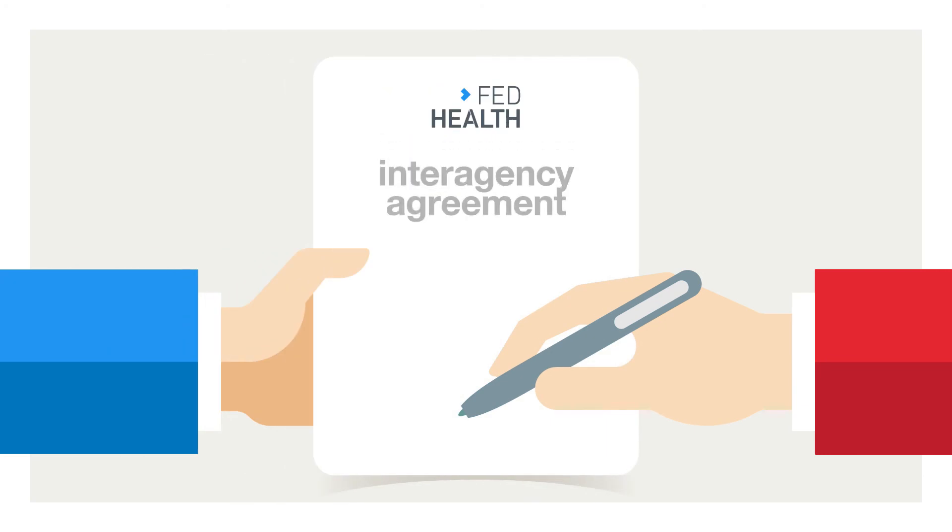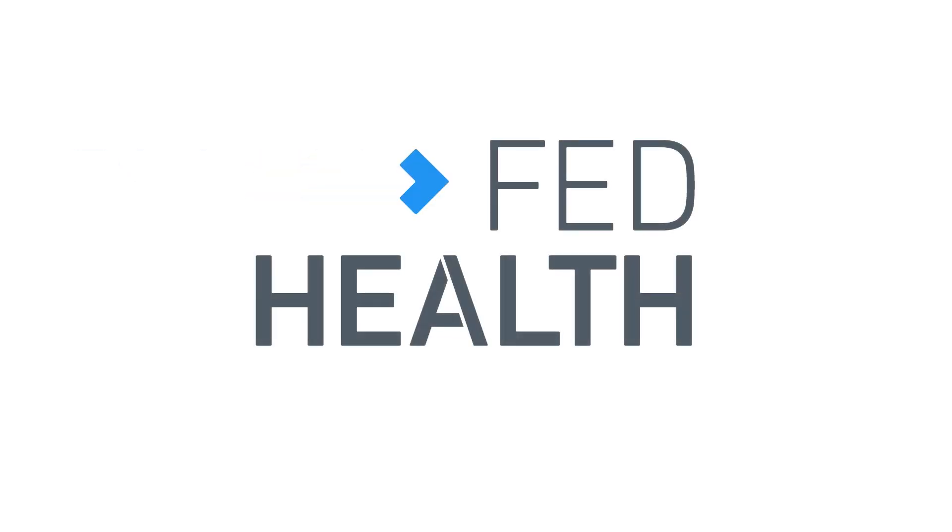Getting started is easy. In fact, we've cut the red tape for you. All you have to do is execute an interagency agreement, saving you time, expense, and bureaucratic headaches. Say goodbye to paper and hello to FedHealth.